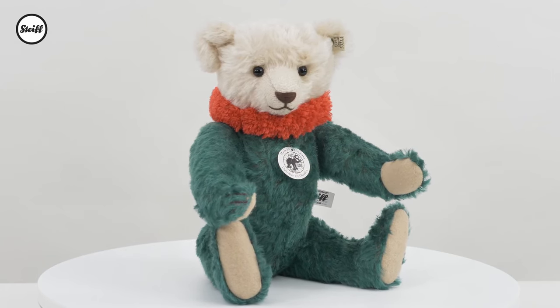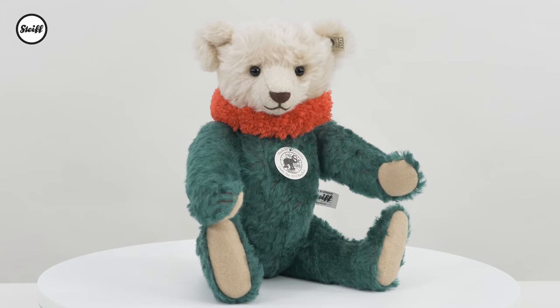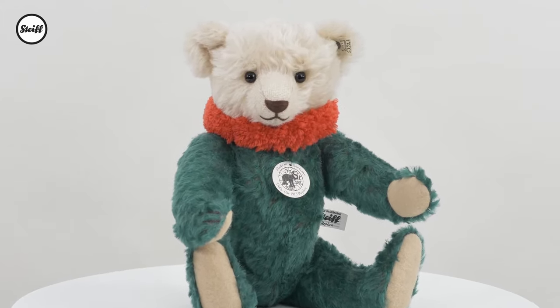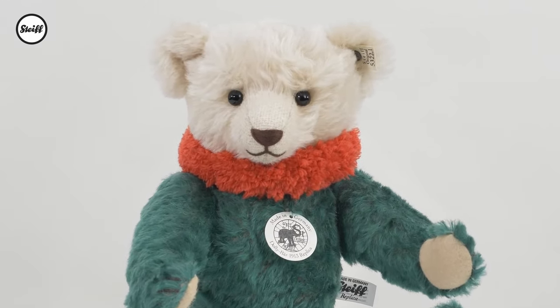Thanks to Theodore Teddy Roosevelt, Steiff has always felt a close connection to the Oval Office, and in 1913, on the occasion of the presidential elections, Richard Steiff designed Dolly, a teddy bear in the national colours.